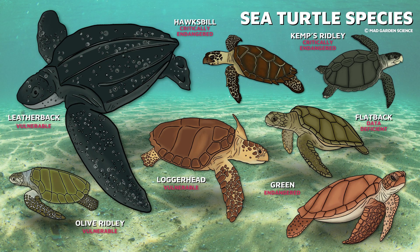Six out of seven sea turtle species are listed as either vulnerable to extinction, endangered, or critically endangered. And for the seventh — the flatback — there isn't enough information to determine its population status.